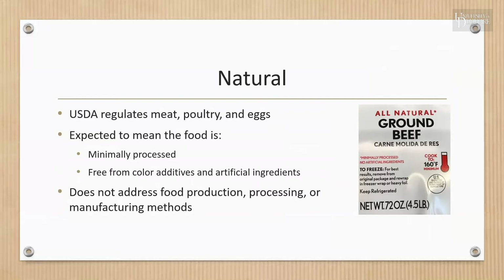The term 'natural': the USDA regulates the use of the word natural on meats, poultry, and eggs. The FDA has guidelines for use of the natural claim, but doesn't actually verify that standards are being met. Currently there's no universally accepted definition of natural, but it's expected to mean that a food is minimally processed and free from color additives and artificial ingredients. On meat, poultry, and egg products, the USDA requires that the label explains the meaning of the term natural — for example, 'minimally processed' or 'no added coloring and/or no artificial ingredients.'